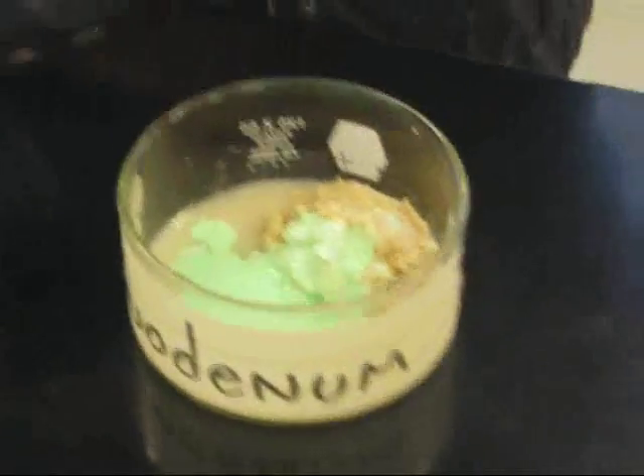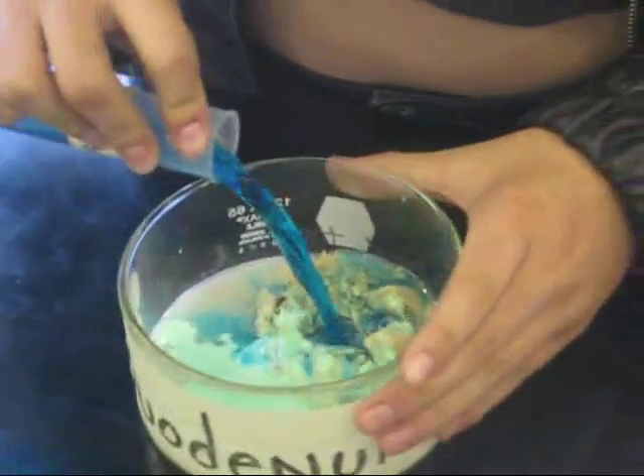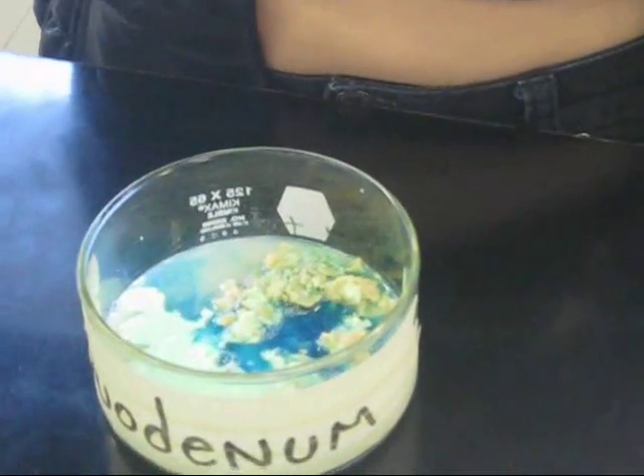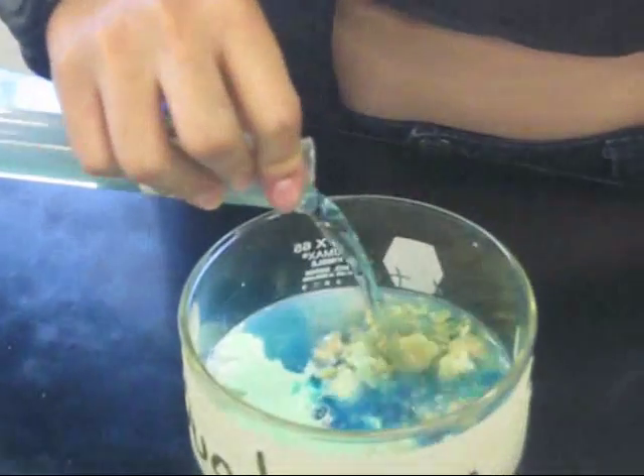As we can see in the diagram, triglycerides are broken down to fatty acids and glycerol with lipase, starch is broken down to maltose with amylase, and polypeptides are broken down to amino acids with trypsin.